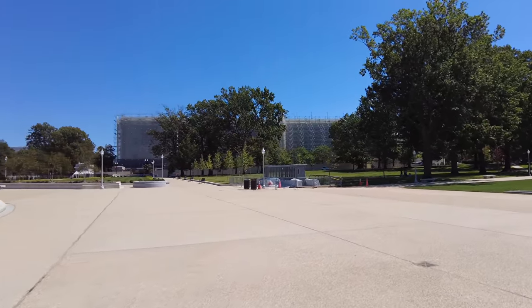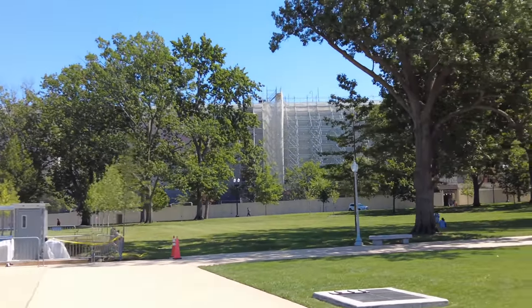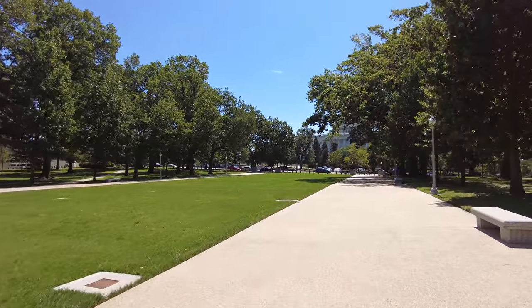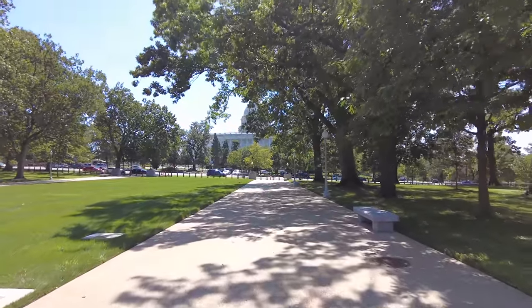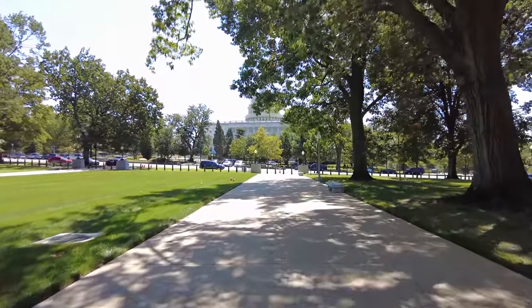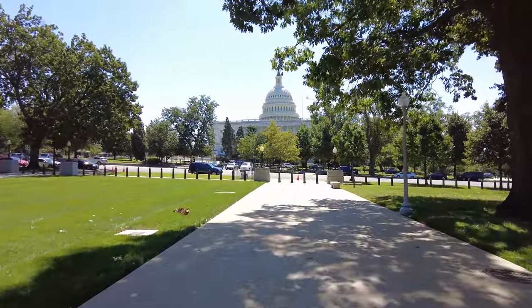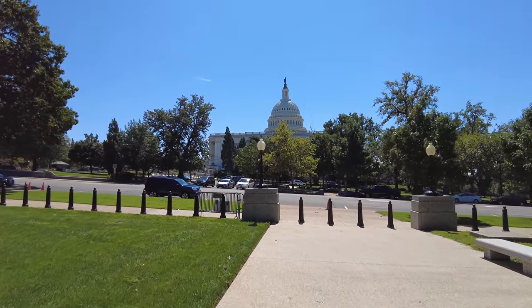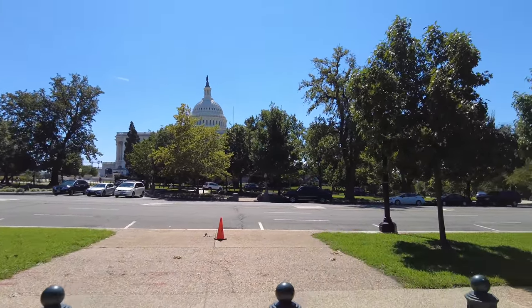That's the Russell Senate office building — it's under renovation with massive scaffolding. I think Russell and Cannon are the two office buildings under major renovation right now; Cannon is a House office building and Russell is a Senate building. If you go to the Architect of the Capitol's website, they'll tell you all the current construction projects. The Architect of the Capitol is in charge of all the physical facilities, from the trees outside to the telephone lines inside and all new construction.